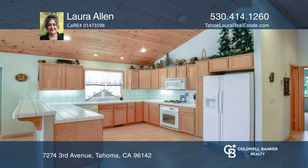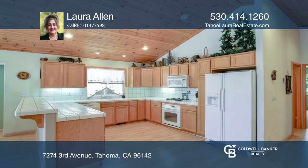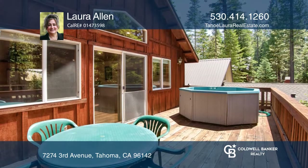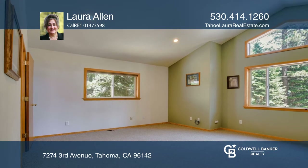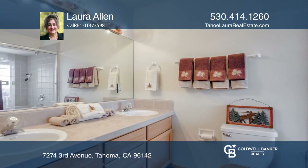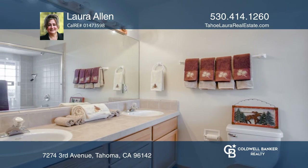You'll love the deck from the upper level. It has three bedrooms, two and one half baths, and a master suite with its own jetted tub, along with a two-car garage. There's an optional HOA for lake access and it's close to Sugar Pine Point State Park.